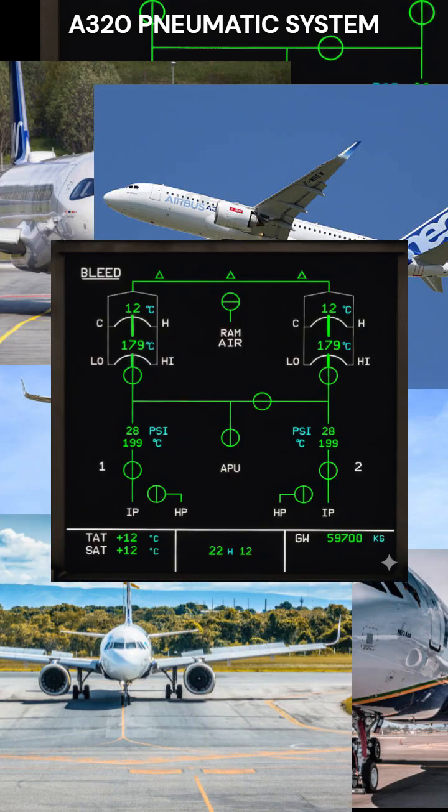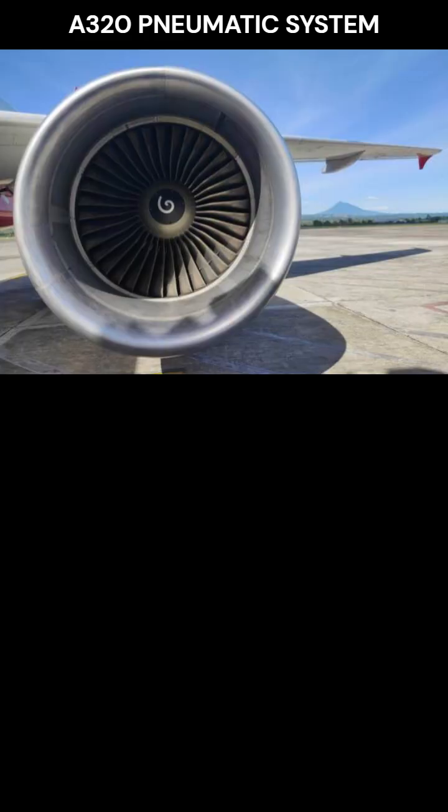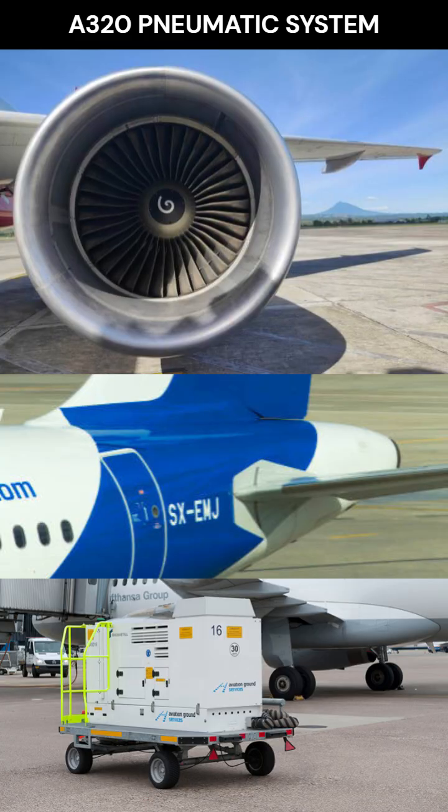The A320 pneumatic system made easy. The A320 receives high-pressure air from one of three sources: the engines, the APU, or an external high-pressure cart. Remember, only one source of bleed air is allowed at a time.